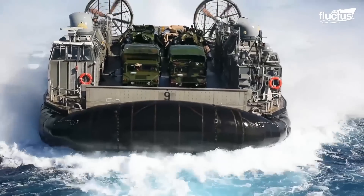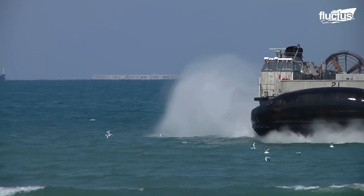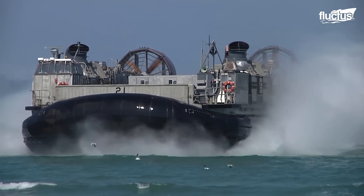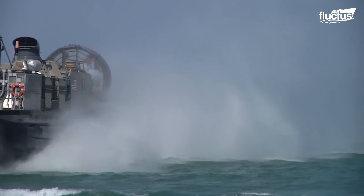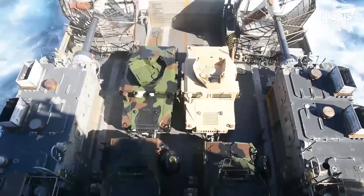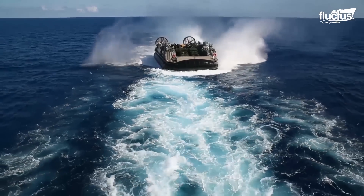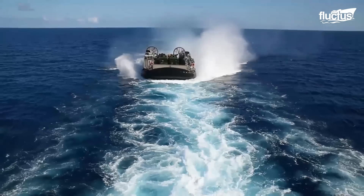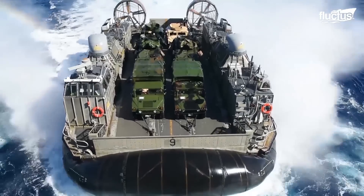LCACs are extremely versatile vehicles. However, they are also very large. At 87 feet long and 47 feet wide, the vehicle can carry up to 60 tons at once, including multiple Humvees, AAVs, troops, and more. The frame has two weapon mounts for defense, which can be outfitted with everything from machine guns and Gatling guns to grenade and missile launchers.